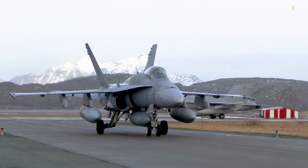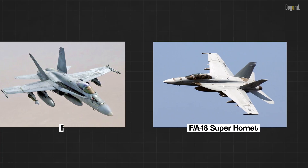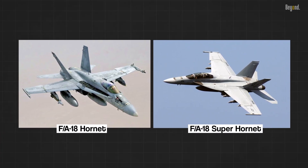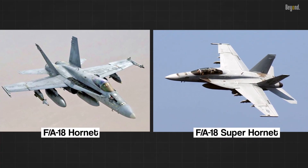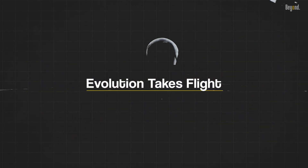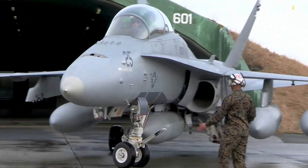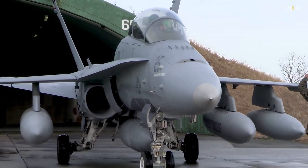Join us as we embark on an exhilarating journey to explore the fascinating distinctions between these legendary fighters. The F/A-18 Hornet, known for its agility and versatility, first spread its wings in the late 1970s.